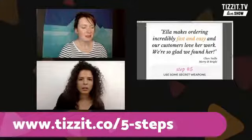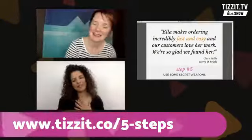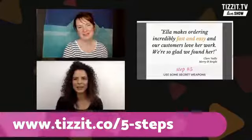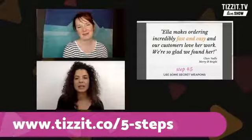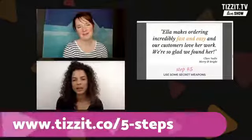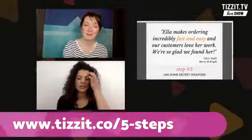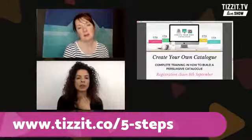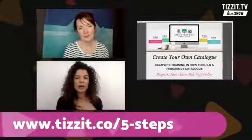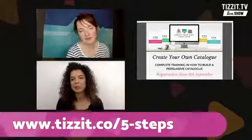All right, so five steps — this was such great tips. My favourite is definitely the colour picker one, because I'm just a little bit of a branding and graphic design nerd. But seriously, all of these steps make perfect sense, and I'm hoping that everyone got a lot out of it. So you've got your class, Create Your Own Catalogue, which is open today, actually. I wanted to talk a little bit about it while you're here so that if people have questions, they can ask you — you can run us through what the class is about and what the training is.